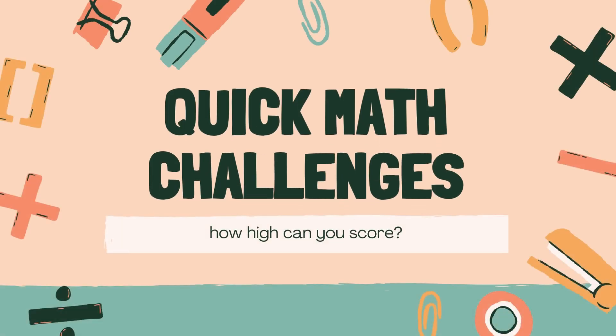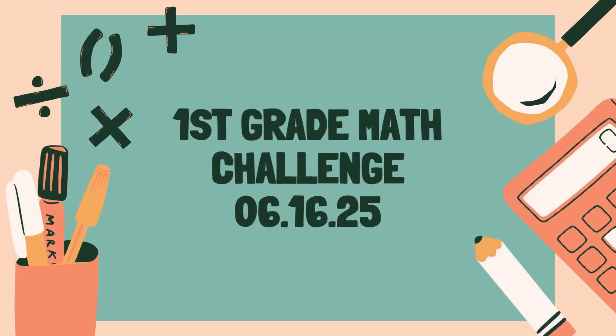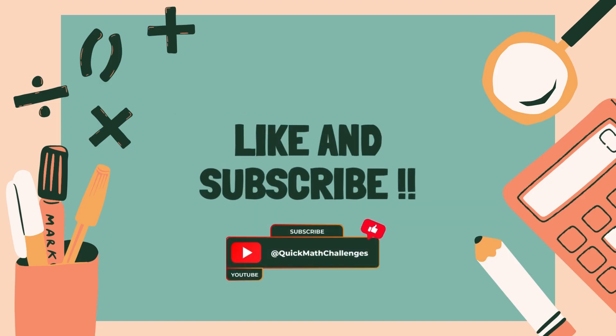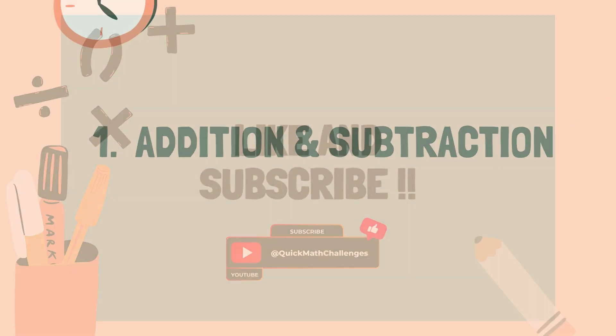Welcome to Quick Math Challenges. You're about to take Math Challenge for first graders. Before we start, don't forget to hit like and subscribe for more fun quizzes. Are you ready? Let's get started.